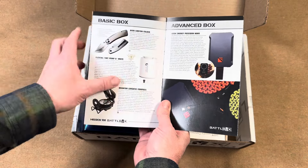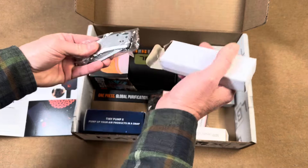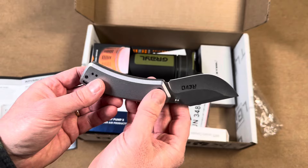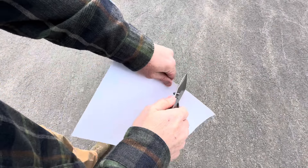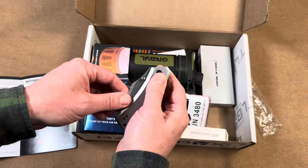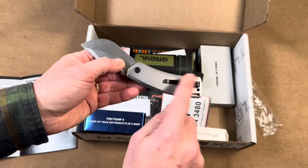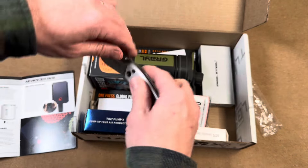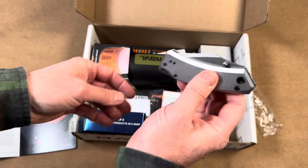First up is the Revo Red Canyon folder. It features a 4Cr13MoV steel blade with a really smooth operating button that lets the blade come out quickly and smoothly. It has a clip that allows deep pocket carry, and believe it or not, it's actually a lot lighter than it looks — a really cool knife.